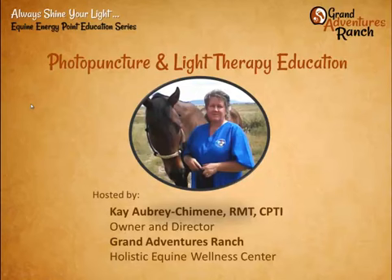Good evening, everybody. This is Kay Aubrey Chimane. I'm the owner and director of Grand Adventures Ranch, the Holistic Equine Wellness Center in Sonota, Arizona. This is our Always Shine Your Light weekly education series where we talk about equine energy points, light therapy, and photopuncture, which is acupuncture with light.